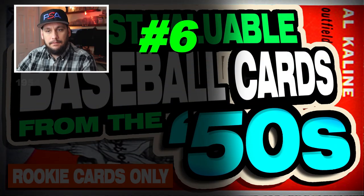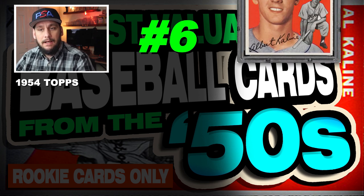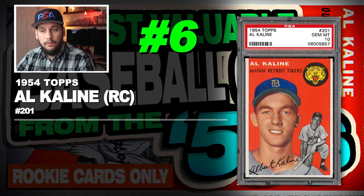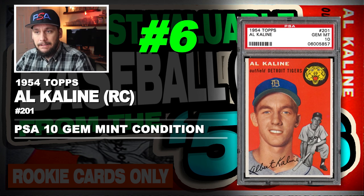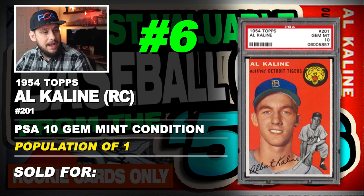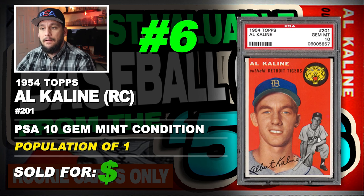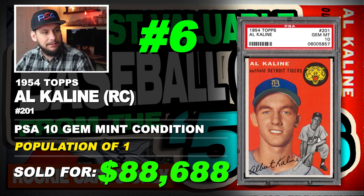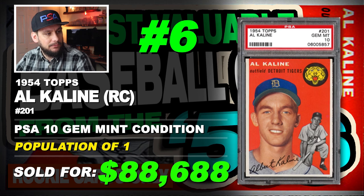Number 6 is a 1954 Topps Al Kaline rookie card, number 201, graded PSA 10 gem mint condition, population of just 2 — sold at auction in May of 2012 for $88,688.